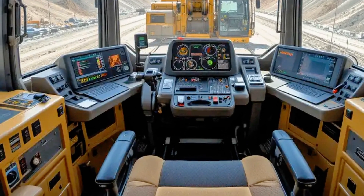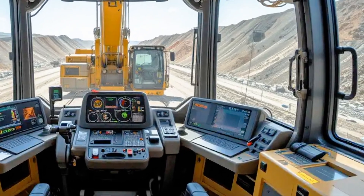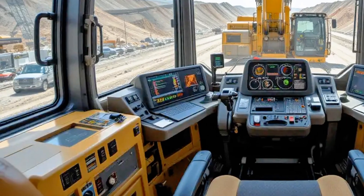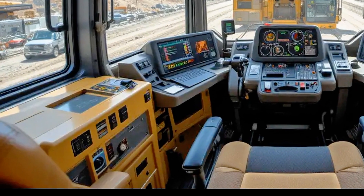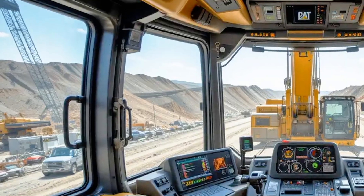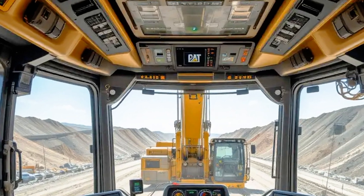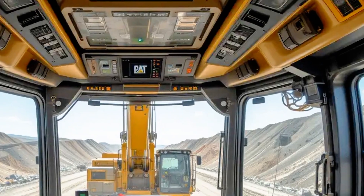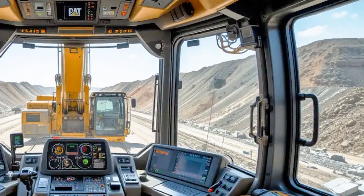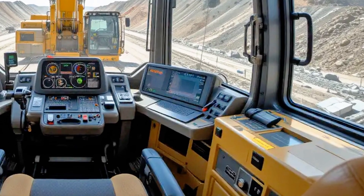Every swing, every bucket load, every movement is about maximizing efficiency while minimizing downtime. Caterpillar has ensured that the 2025 model brings improvements in fuel economy, hydraulic efficiency, and operator comfort. One of the most talked-about features is the massive bucket, with a capacity of around 12 cubic meters — it can scoop up to 22 tons of material in a single pass. That means fewer passes, faster cycle times, and higher production rates compared to older or competing machines.